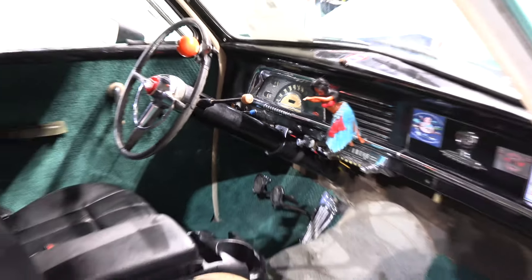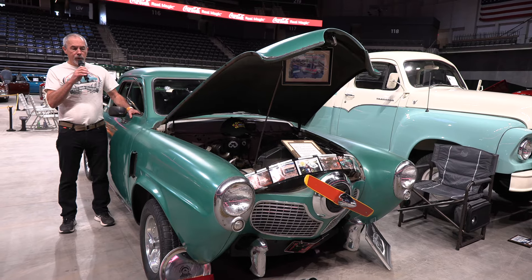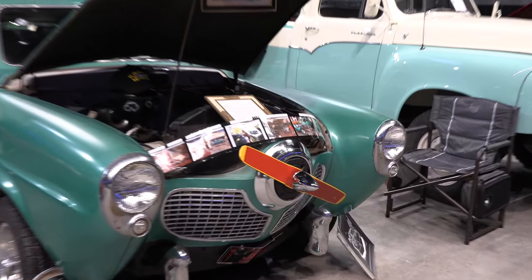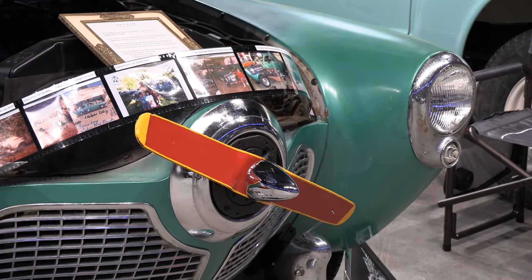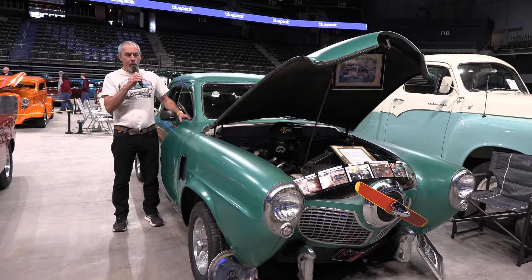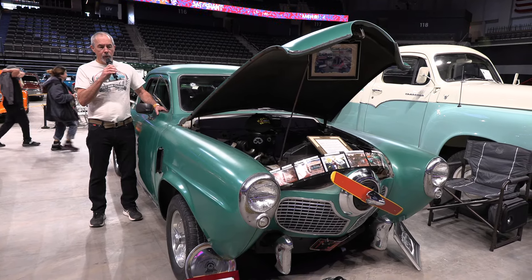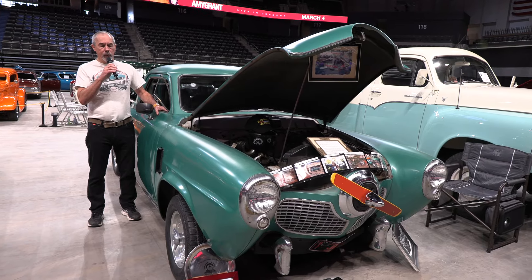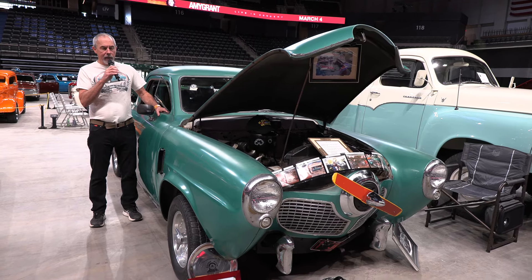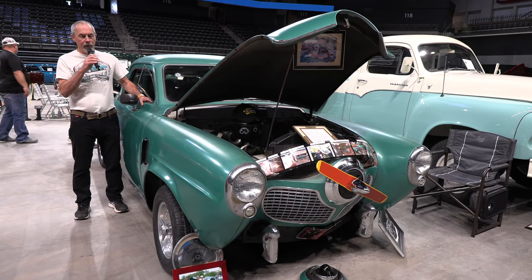It runs and drives beautifully — you hardly hear it running as you sit and idle. One of the most unique features is the propeller on the front. My grandpa took two chainsaw blades, welded them together and bent them, then mounted them to a heater motor that he set inside the grill ring and wired into a switch. So at parades he would turn the switch on and run the propeller. I've got it locked down now because at about 35 miles an hour it spins too fast.